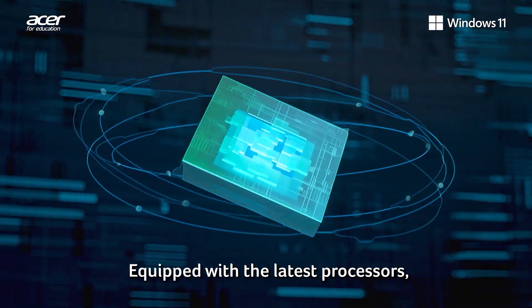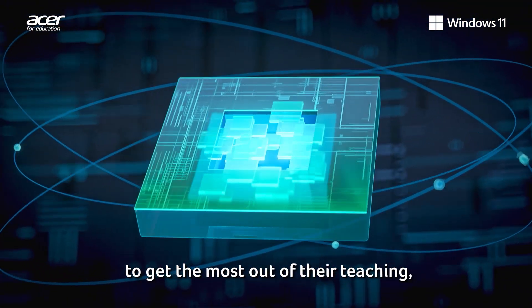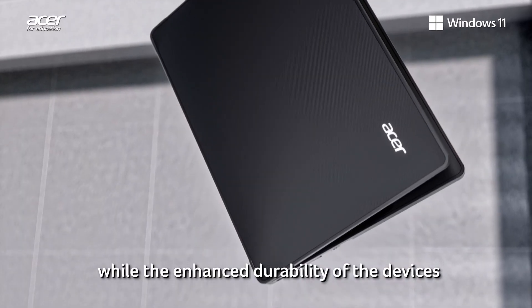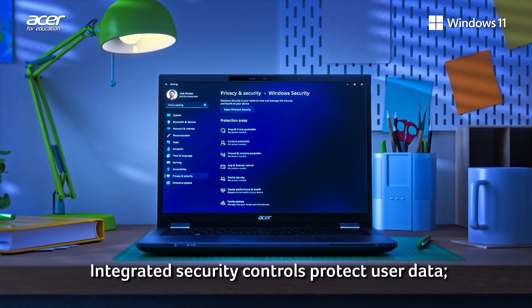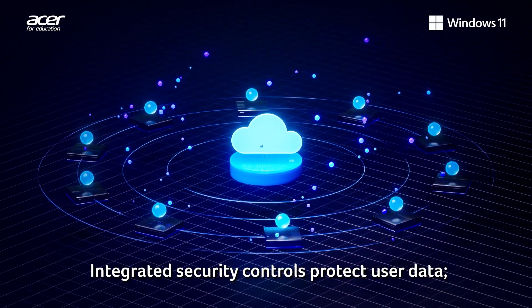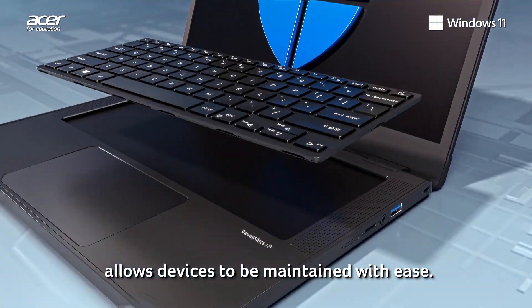Equipped with the latest processors, Acer Travelmade laptops are empowering teachers to get the most out of their teaching, while the enhanced durability of the devices lets learning take place anywhere. Integrated security controls protect user data, and the improved serviceability allows devices to be maintained with ease.